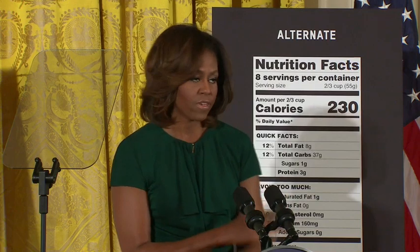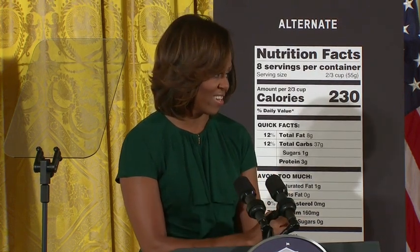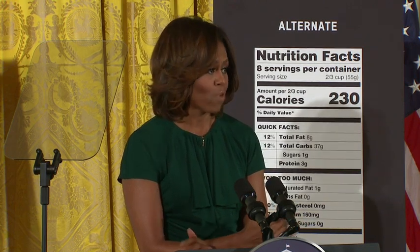When we first launched Let's Move four years ago, all of us here today were driven by a simple belief that parents deserve to have the information they need to make healthy choices for their kids. And this isn't a particularly radical idea.